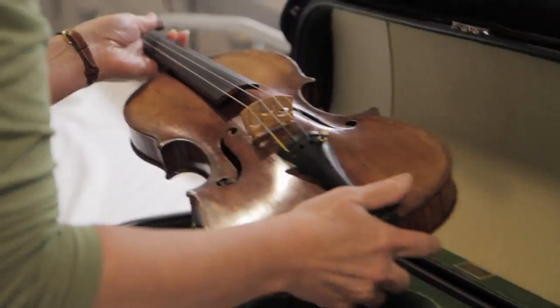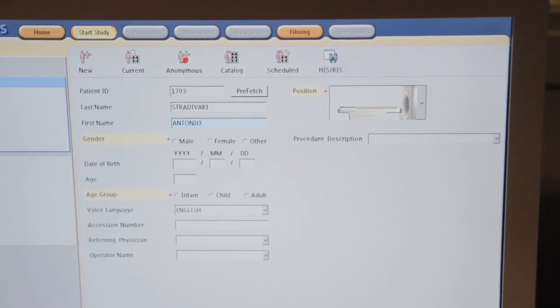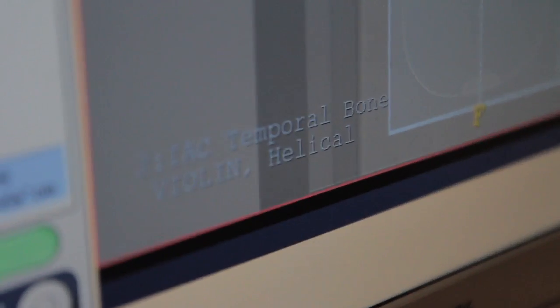We have a Guarneri and two Stradivari, and we're scanning them to understand how they were built, but most importantly how people can look at them and understand how to remake instruments like that and give the sound back to the public.